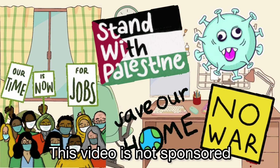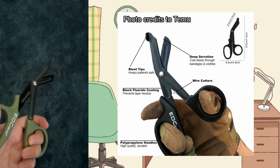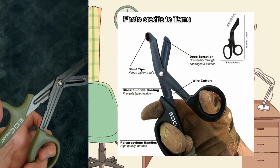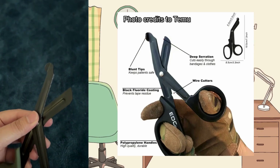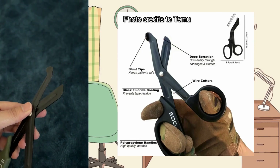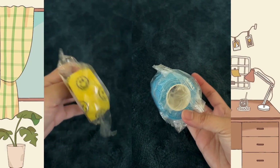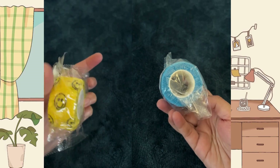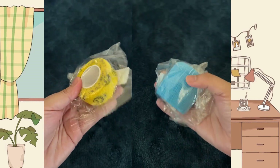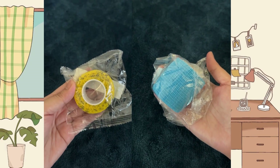Just to clarify, this video is not sponsored. First, I ordered this multifunctional first aid scissors for approximately 78 cents. And of course, since they're scissors, I also purchased two bandages in different sizes and colors. I opted for colorful ones, thinking it would be easier to locate them in any situation due to their eye-catching colors. The yellow ones are priced at 49 cents, and the blue one is 99 cents.